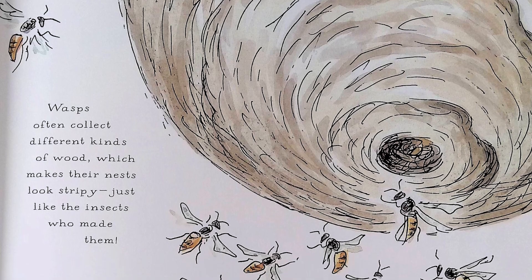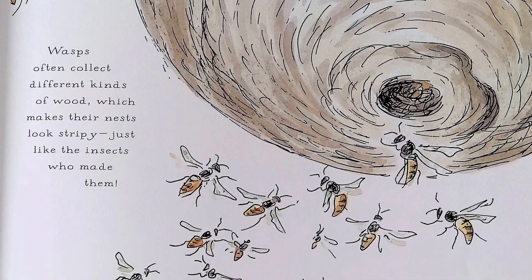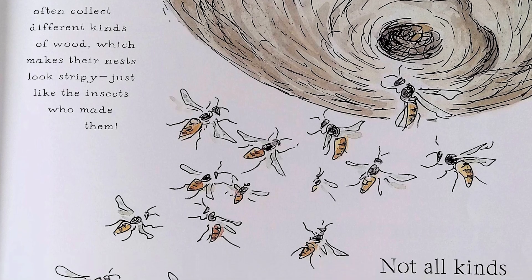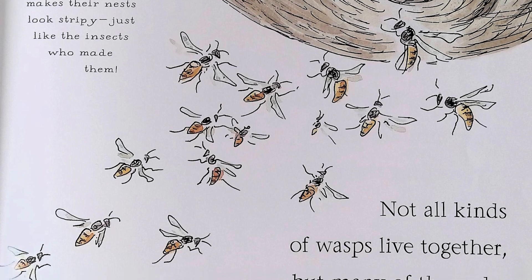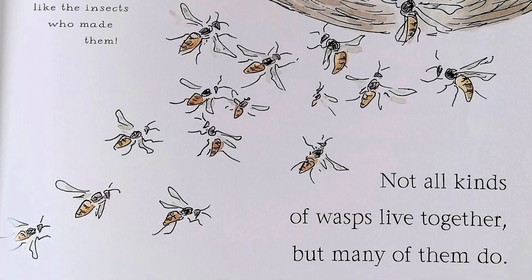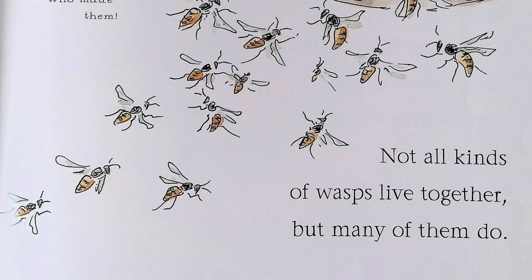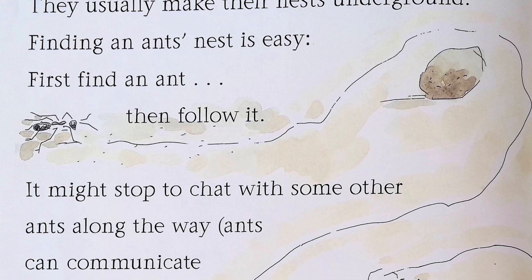Wasps often collect different kinds of wood, which makes their nests look stripey, just like the insects who made them. Not all kinds of wasps live together — many of them do. Insects that live together are called social insects. Ants always live together. They usually make their nests underground.